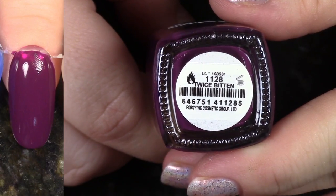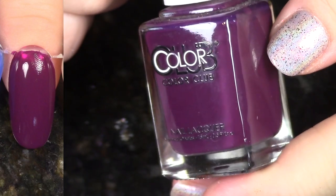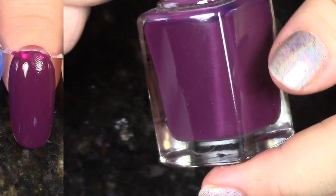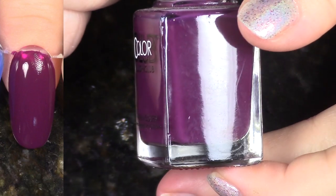Here we have Twice Bitten, again from the Under My Spell collection. This is the one I did like. This is a really beautiful, almost eggplant shade — it has a little bit too much red in it for eggplant, but it has a gorgeous cream formula, so they did this one right. I'm going to hang on to it.